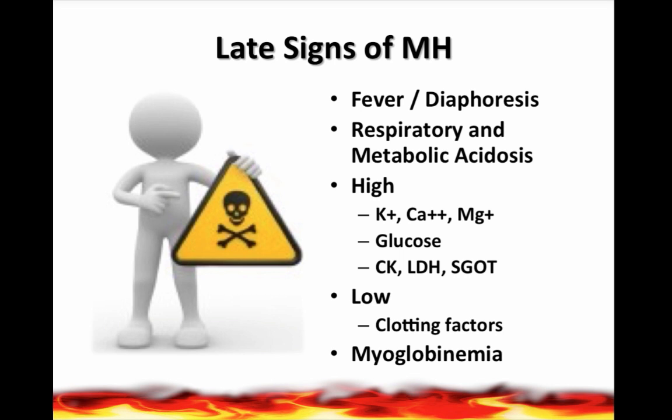Labs that can be high include potassium, calcium, magnesium, glucose, CK, LDH, and SGOT. The potassium increase is due to rhabdomyolysis and the breakdown of muscle cells, as well as the CK. Serum lactate can be up to 15 to 20 times more than normal in patients with malignant hyperthermia. Labs that can be low include clotting factors. These patients can go into DIC as well, and they can have myoglobinemia.